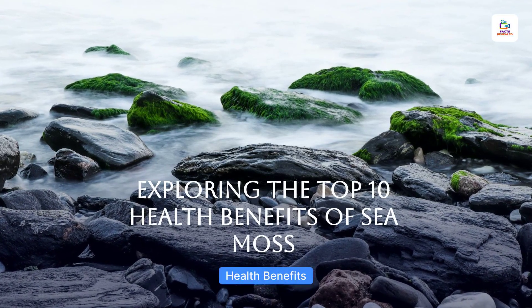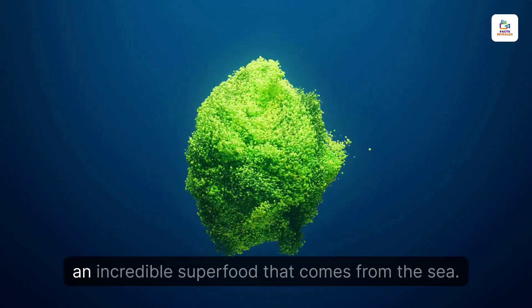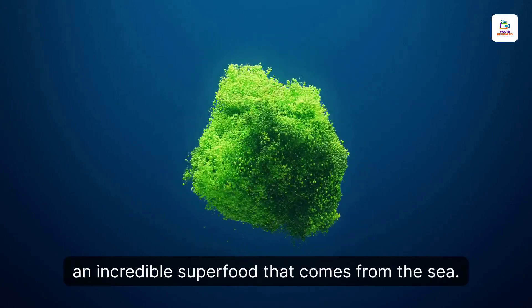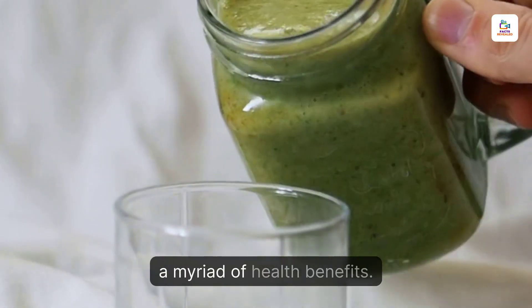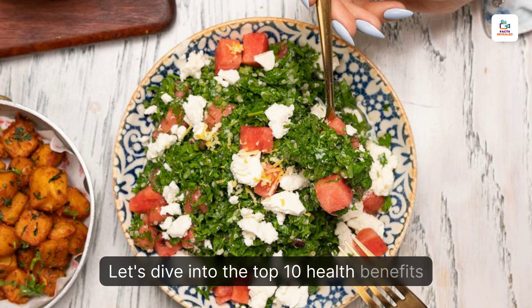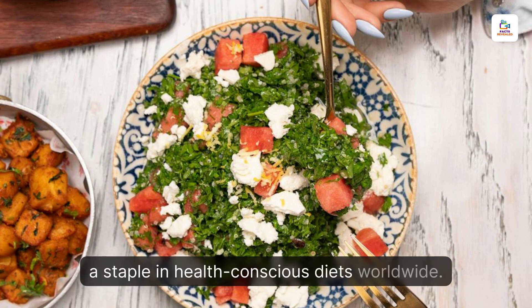Exploring the Top 10 Health Benefits of Sea Moss. Sea moss, also known as Irish moss, is an incredible superfood that comes from the sea. Packed with minerals and nutrients, this algae offers a myriad of health benefits. Let's dive into the top 10 health benefits of sea moss and see why it's becoming a staple in health-conscious diets worldwide.